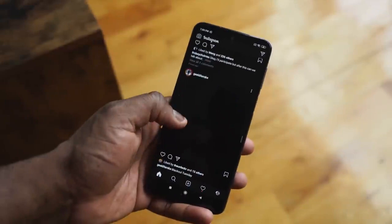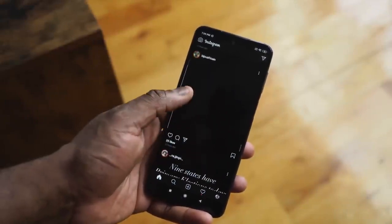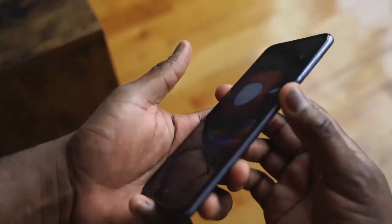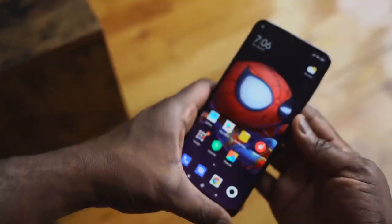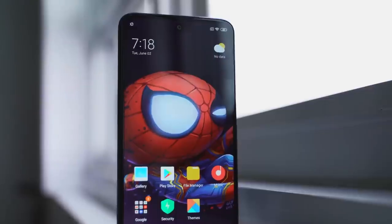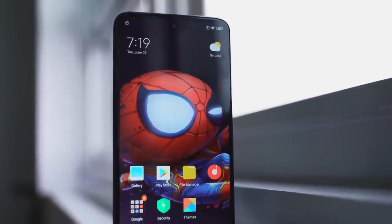It comes with a 6.67-inch display, 1080p by 2400, and also has a fingerprint sensor on the side by the power button, which is nice — it is fast, it is responsive, it works really well. Under the hood, you've got a Snapdragon 720 processor; it's a little older processor, but still a good processor.